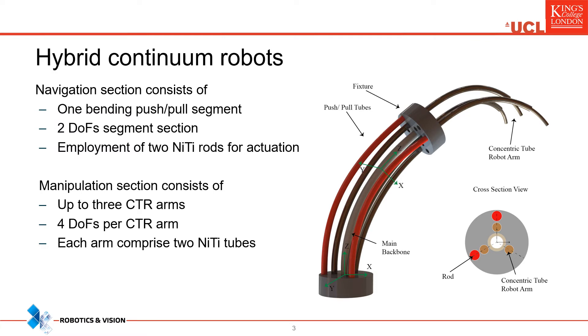Regarding the manipulation section, we propose the usage of three concentric tube robot arms. This number was determined based on the clinical requirements of various interventions. Each CTR comprises two nitinol tubes with four degrees of freedom per CTR.